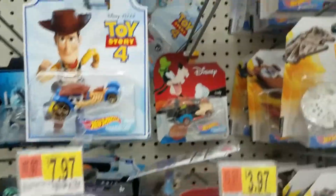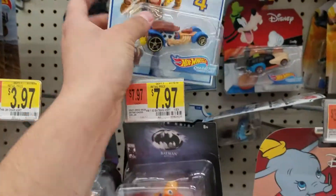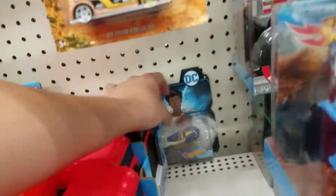They got the Disney ones, they got the Toy Story ones — I completed this collection the other day, so we won't be taking those. We'll take these just to see if we can find a Wonder Woman anywhere. There's another DC one back there.